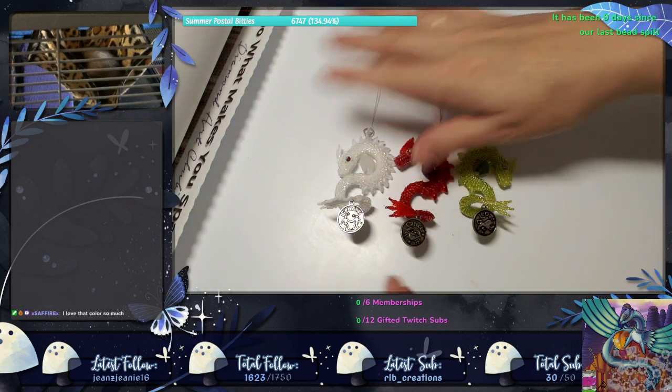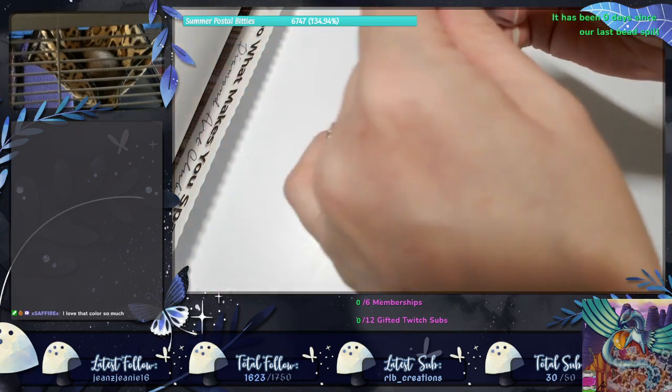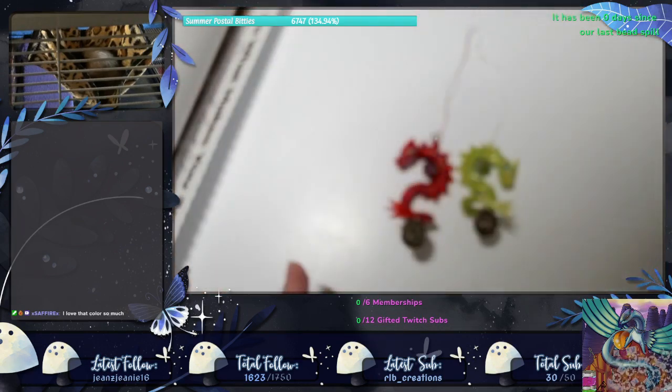So now I need to make one of each with the other charms that I will keep until Christmas, so that I can take a picture of all 12 together.